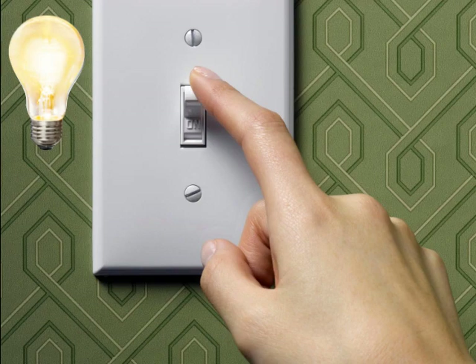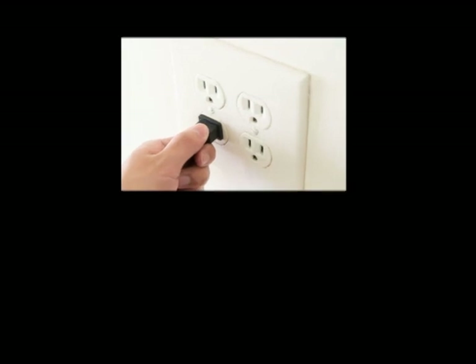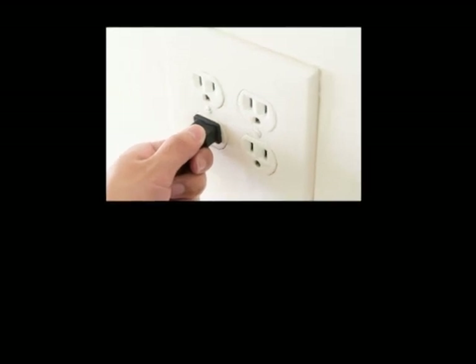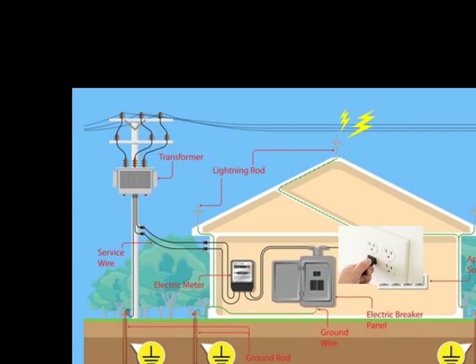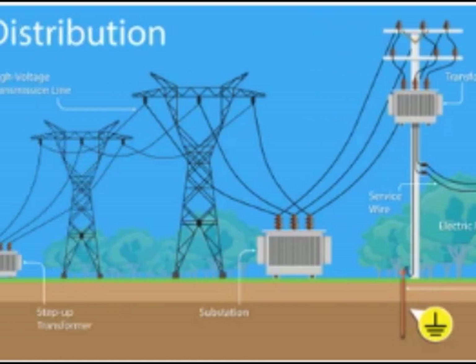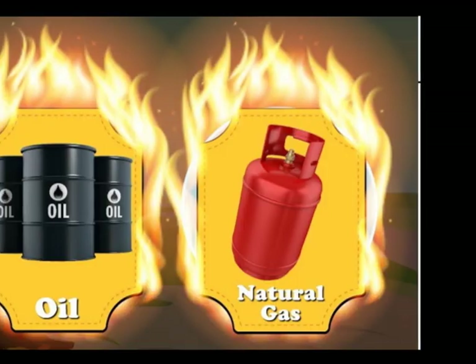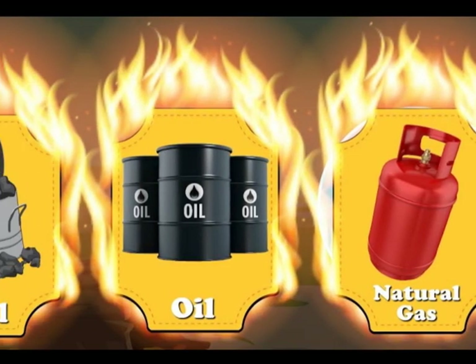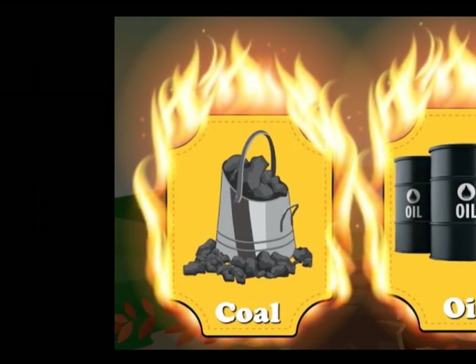So you flip the switch on and the light goes on — but first you have to plug it in. That plug connects to wires in your house, which connect to wires on the telephone poles, which connect ultimately to the power plant where they make electricity. That power plant might burn natural gas, oil, or maybe coal to generate electricity.